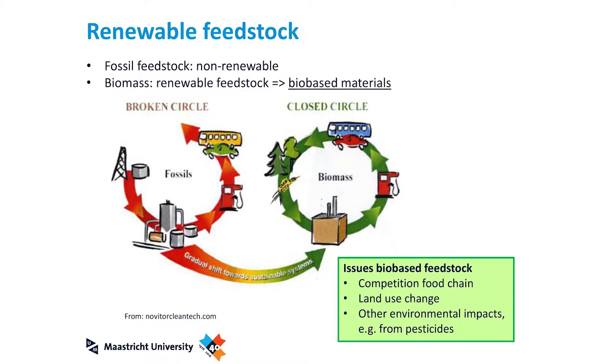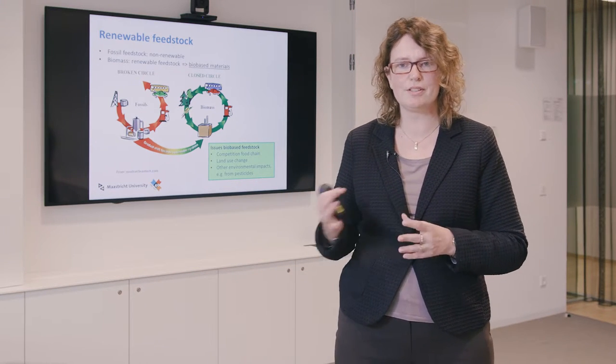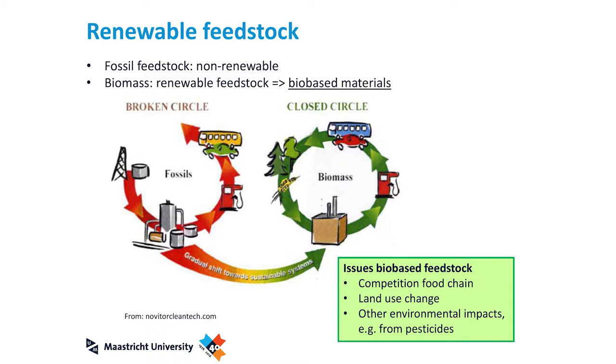One option is to go from fossil resources to renewable resources. The fossil resource cycle is called the broken cycle because reserves are depleting and not coming back in the time we use them. On the other hand, biomass is a closed cycle — it's a renewable feedstock that can grow in the time we use it, so by the time you've used it you can already grow new biomass for new applications. This contributes to the sustainability of materials.